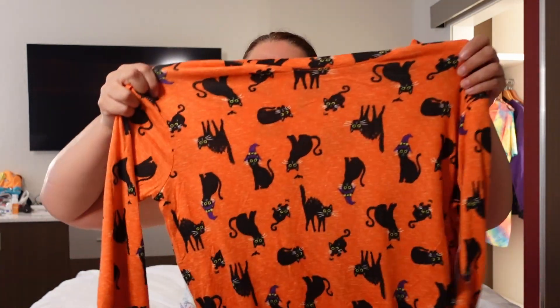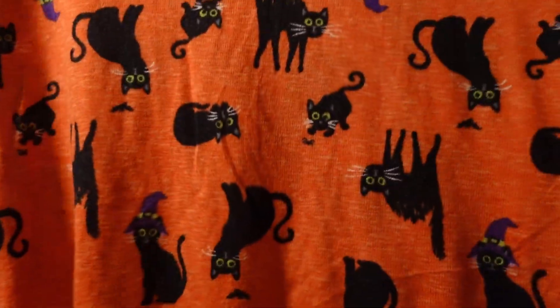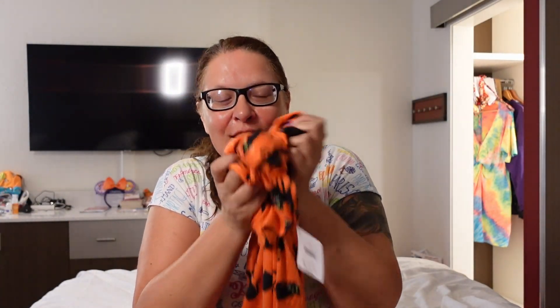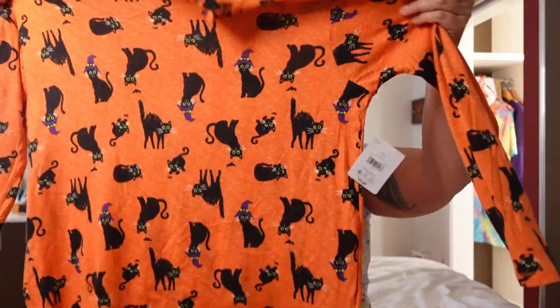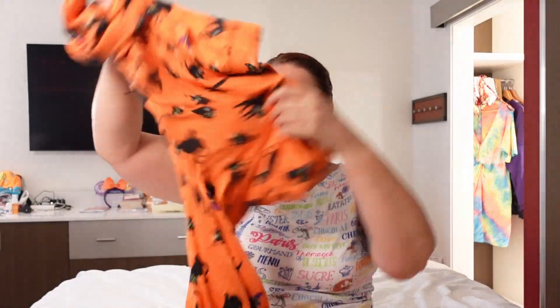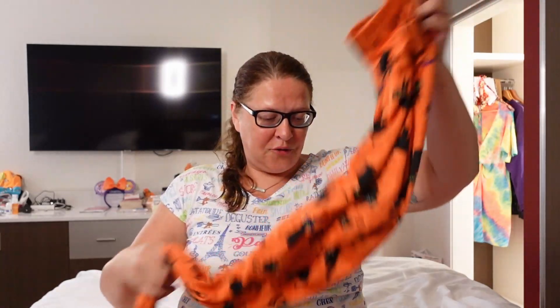At Walmart I had a look around and got two shirts and two pajamas. The pajamas — this is so good — it's like little black cats, it's the softest material, it's so soft and cozy. Some of the black cats — I don't know if you can see — they were wearing little witch hats, and it's so cute. Those are the bottoms and this is what I need because at home it gets cold.